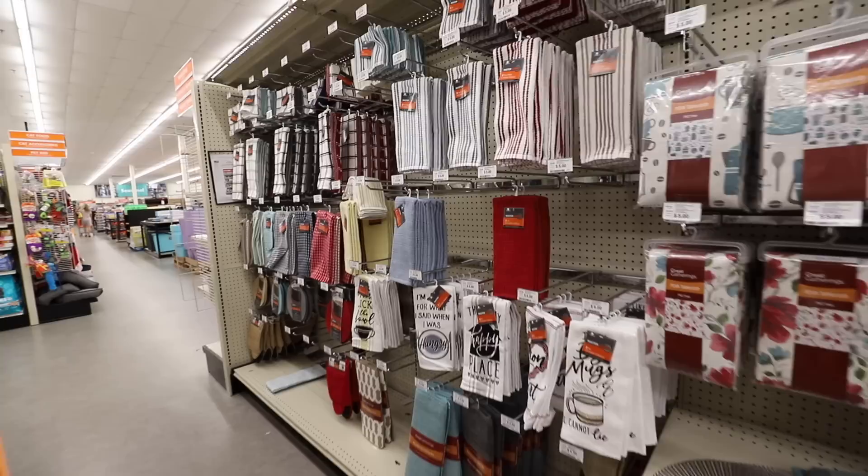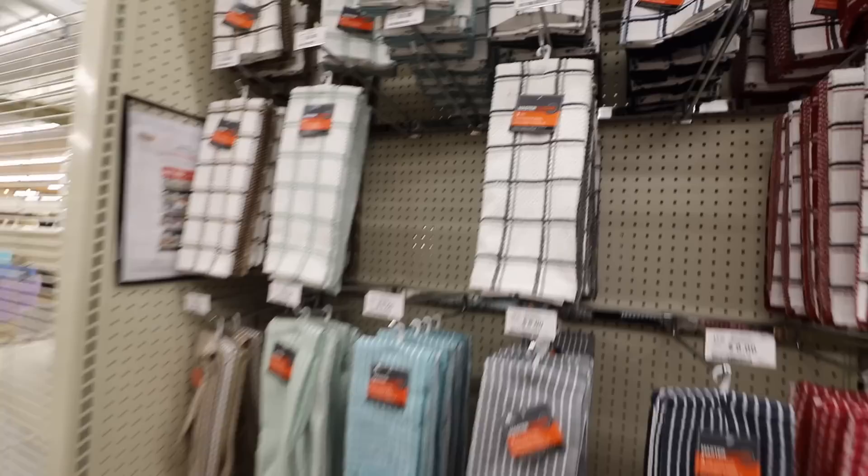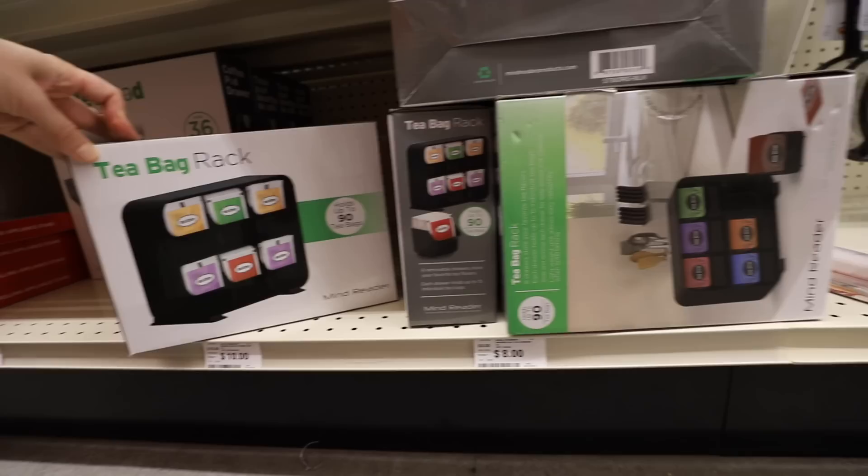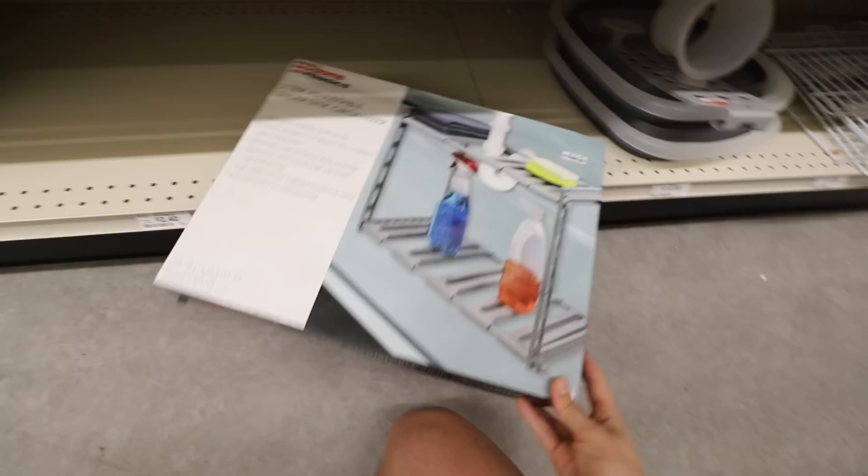Hands down, the best deal on hand towels is at Big Lots. They are so high quality — it's $8 for three of them. $12 for a large 12-inch two-tier turntable, that's a really good deal. This is a tea bag rack to help save space, and this is a two-tier adjustable tray for just $12.